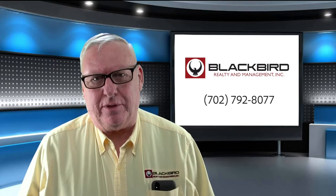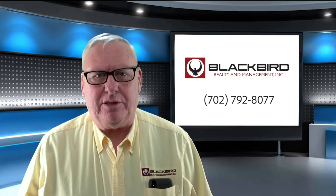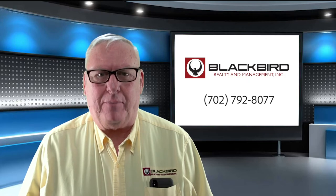Hi, I'm George with Blackbird Realty and Management. Today I want to talk to you about our bed bug protocol.